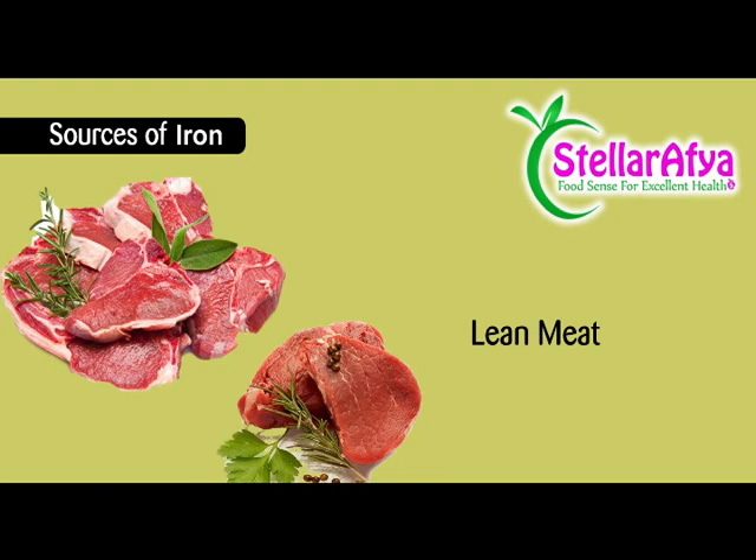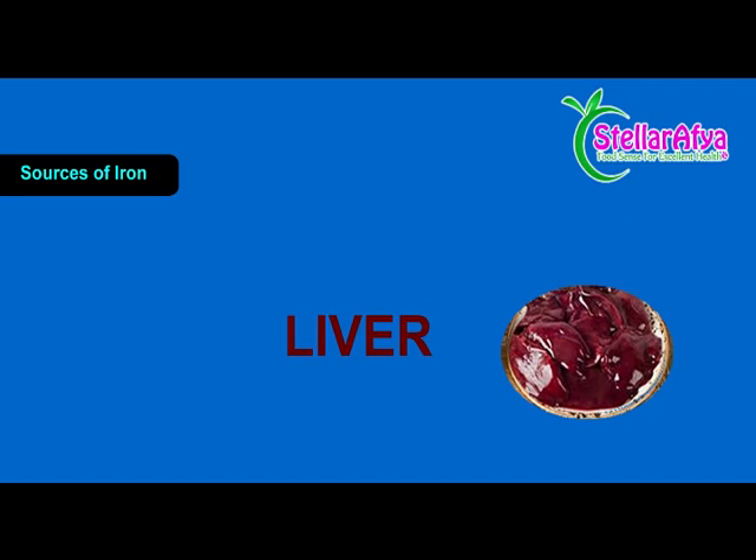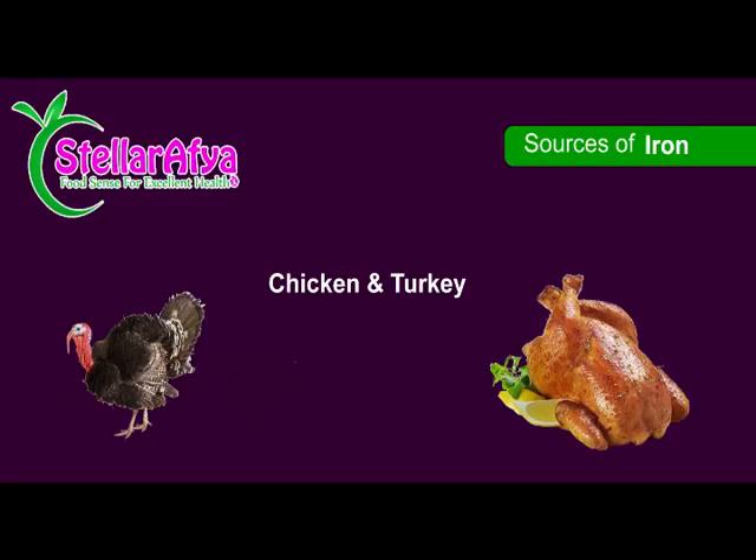When it comes to animal sources of iron, some of the best sources are lean beef — lean means that the fat has been trimmed off. Remember animal fat is saturated fat, so for persons who have high cholesterol or hyperlipidemia, you do want to be taking lean meat. So lean beef is a good source of iron. And then we have beef or chicken liver, chicken, turkey, and for those who like seafood, oysters are a very good source of iron.